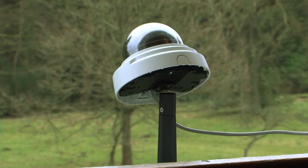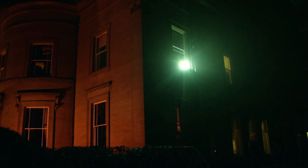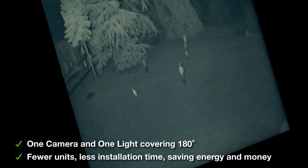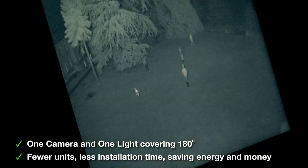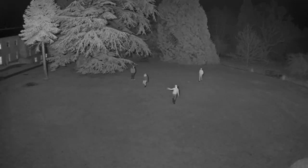Using megapixel cameras can keep the camera count down, and similarly we can do the same with lighting. Here we are showcasing Raytech's new panoramic lighting range, available in both infrared and white light, that delivers unrivaled 180 degree and beyond illumination. Like the Vario, panoramic units feature hotspot reduction technology directing the light where it is most needed, to deliver longer illumination distances, minimize light waste, and provide full scene coverage without hotspots caused by overexposure.